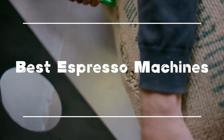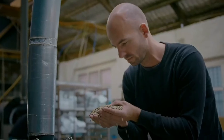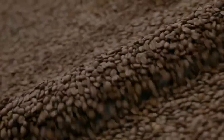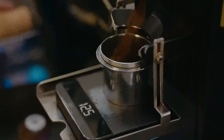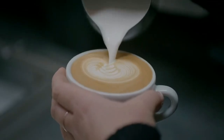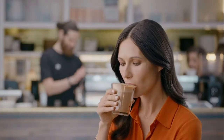Today we have rounded up the top 5 best espresso machines available to help you find the perfect fit for both your budget and your needs. Whether you are in the market for the latest tech gadget or looking for a must-have kitchen tool, we got you covered. We have carefully selected these products based on their quality, functionality, and overall value, so you can trust that you are getting the best of the best.